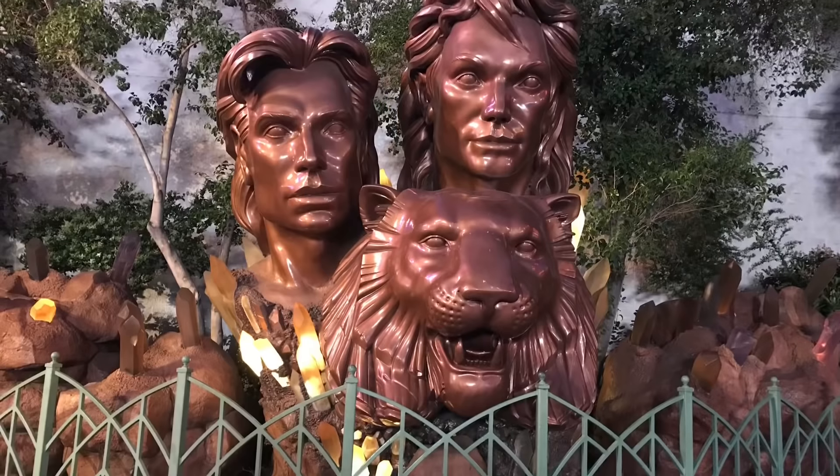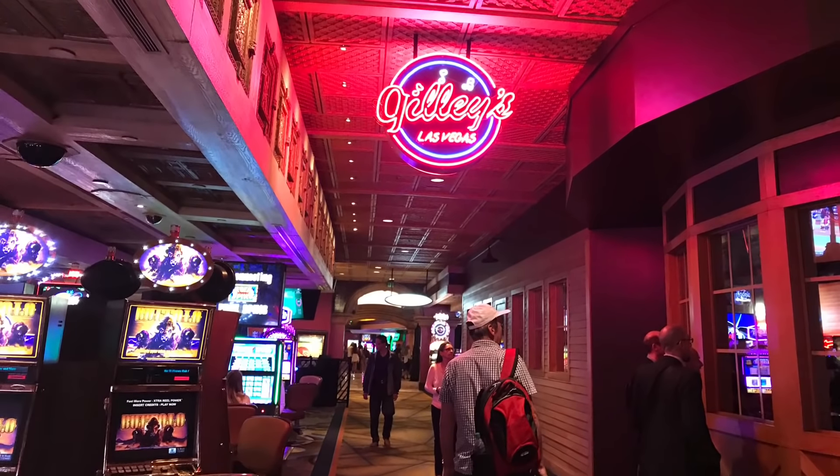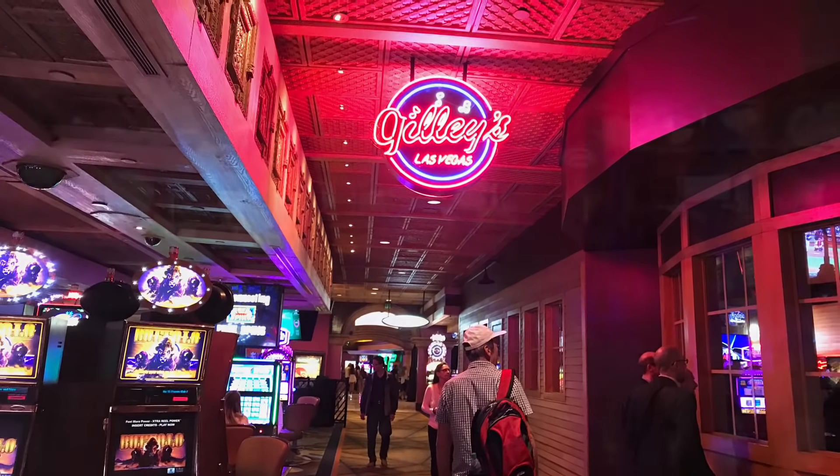If you like tapping your feet to a cowboy tune, then visit Gilley's Saloon for free line dancing lessons whilst enjoying the style and action of the Wild West.